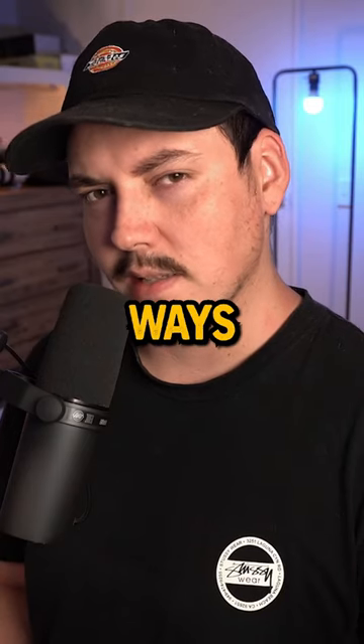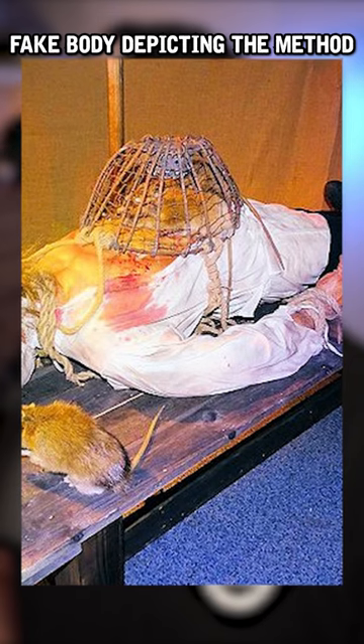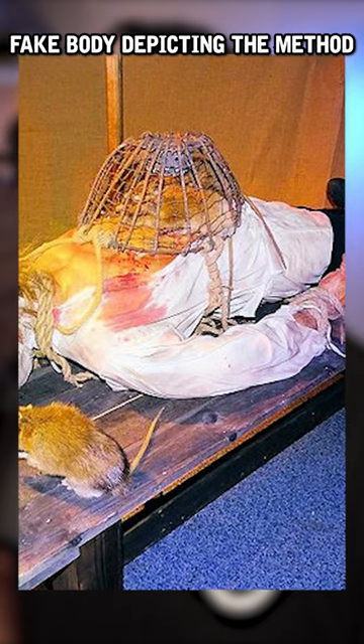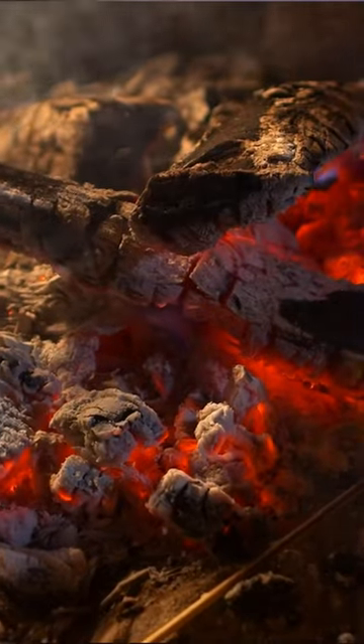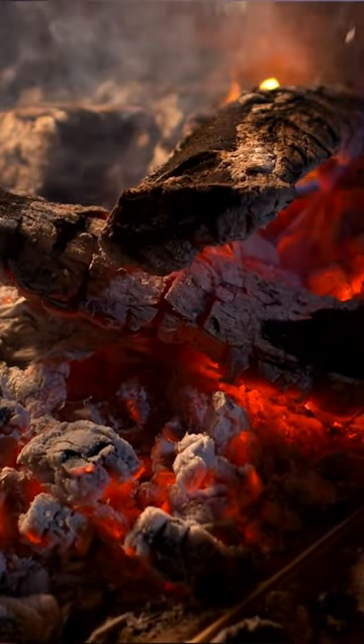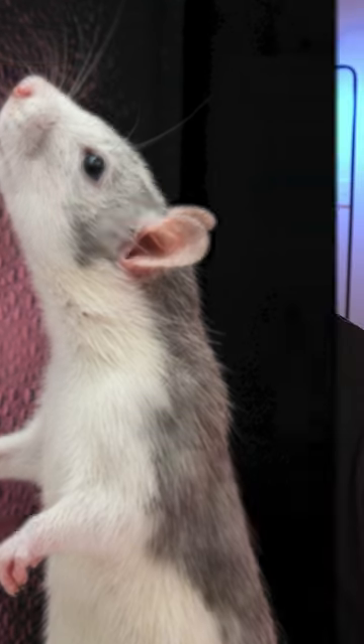This is one of the most terrifying ways to die — the rat box method. The method involved trapping rats in a bottomless cage placed on top of the victim's abdomen. Burning coals were then placed on a small tray atop the cage, heating the metal from above. The rats, desperate to escape the heat, began to burrow through the only soft surface they could find: the victim's flesh.